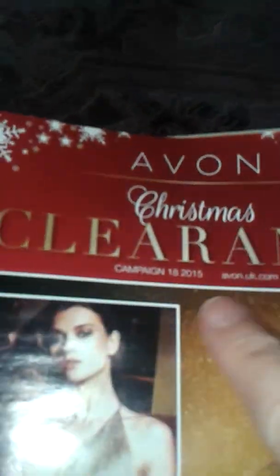This is the Avon Christmas Clearance Catalogue, Campaign 18.